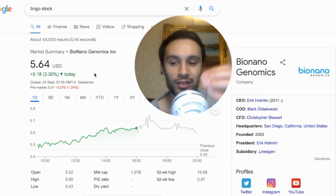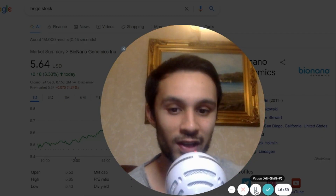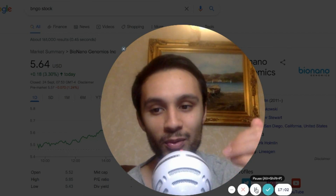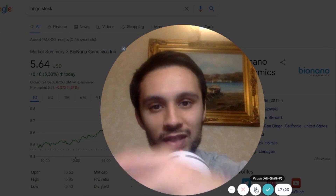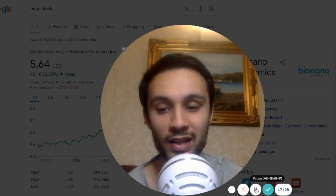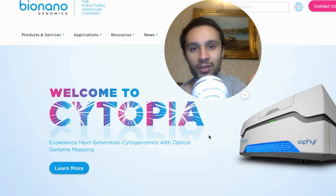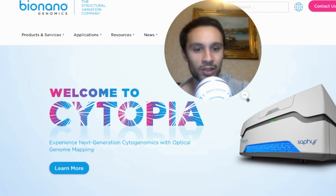I want to keep accumulating shares every single week if I can. Some of you are sitting on hundreds of thousands and millions of shares. How do you feel about BioNano Genomics and all of these different markets? There are also applications that haven't even been developed yet because they're just exploring now. As more people adopt the Sapphire, they're going to research and find more applications for this machine.